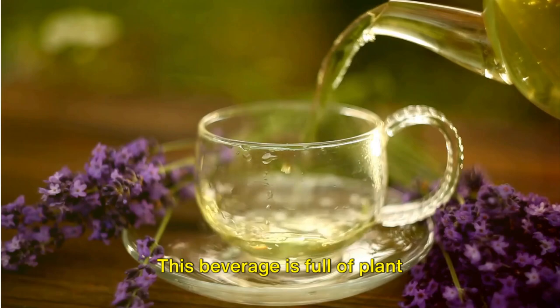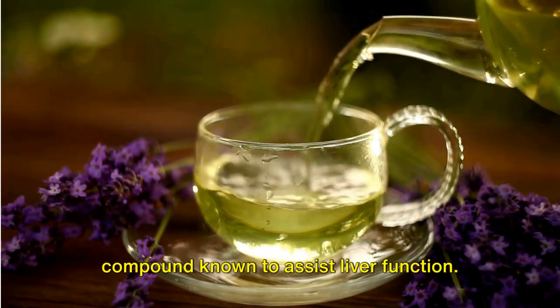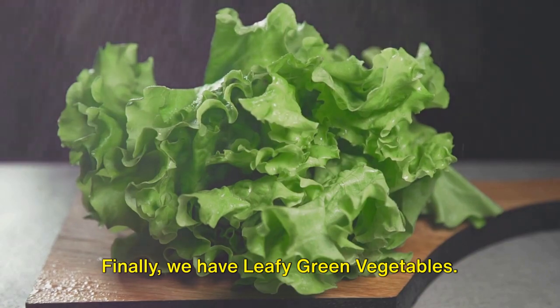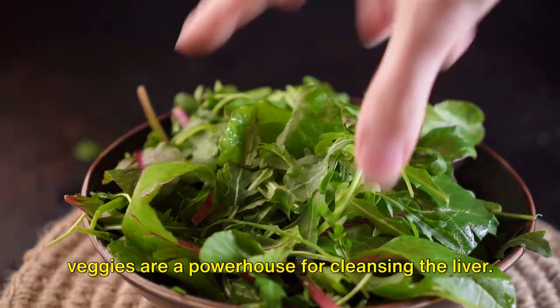Our fourth food is green tea. This beverage is full of plant antioxidants known as catechins, a compound known to assist liver function. Finally, we have leafy green vegetables. From spinach to mustard greens, these veggies are a powerhouse for cleansing the liver.